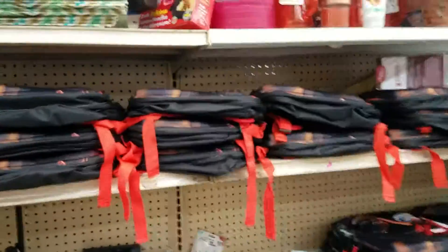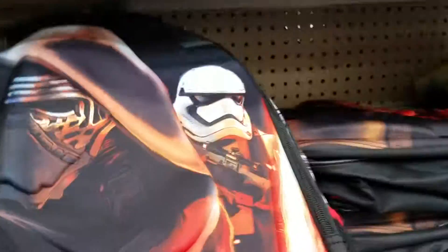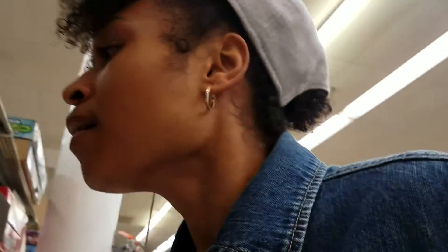That's pretty much it, y'all. This book bag — yeah, so this is Dirt Cheap, everything is cheap. Come check it out if you're in Mobile, Alabama. They may have them in other states too.